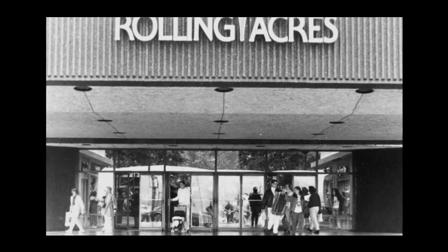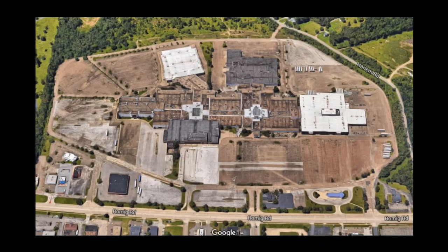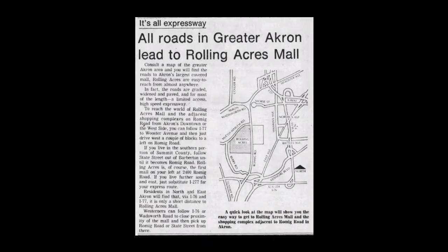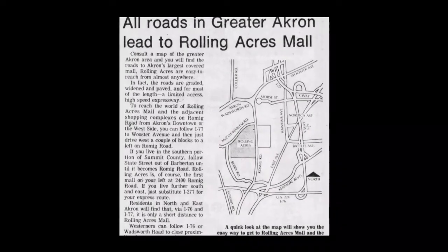With the construction of the new mall, the city of Akron agreed to invest over a million dollars into the area, improving roadways and extending water and sewage access. It came as no surprise that city council wasn't exactly happy with the progress, as by 1973 the land still wasn't cleared. They threatened to revoke their permits if construction wasn't completed within the next two years.